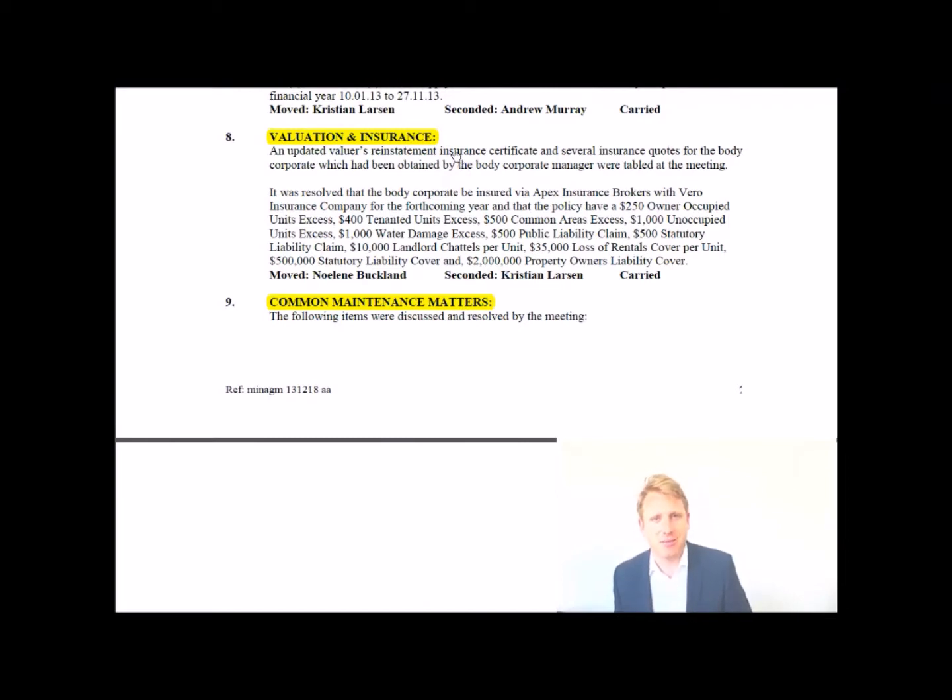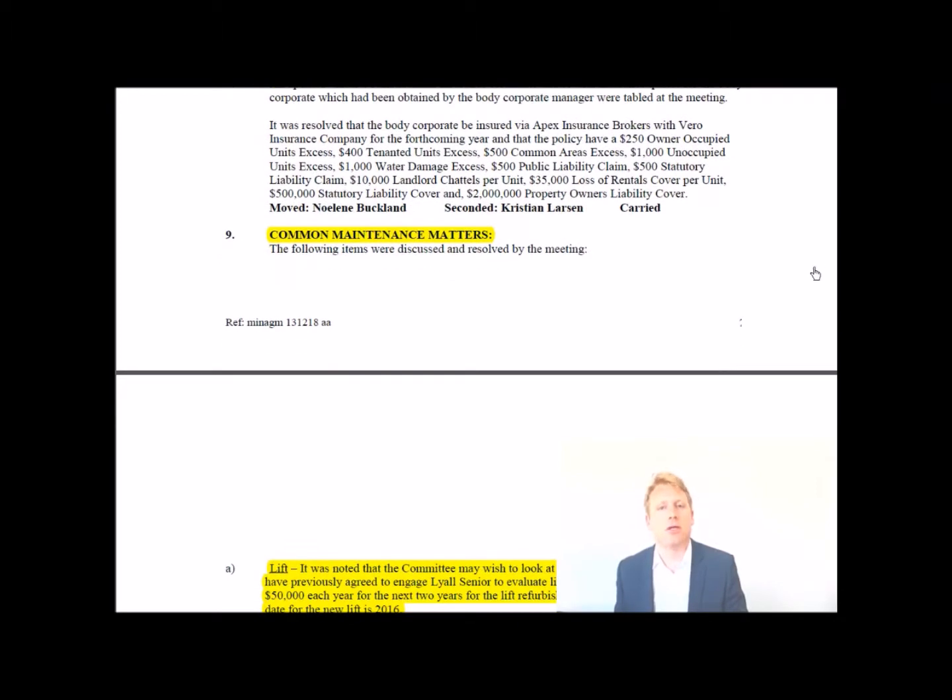Then you have valuation and insurance. This is always important because it's generally the biggest ticket item and the most expensive part of the budget. This covers the valuation of the building and the terms of insurance — similar to car insurance, you can have a higher value with a higher excess. It covers the specifics of what insurance covers, for example, if there was flooding in a unit, what the insurance company would pay out in terms of rent.